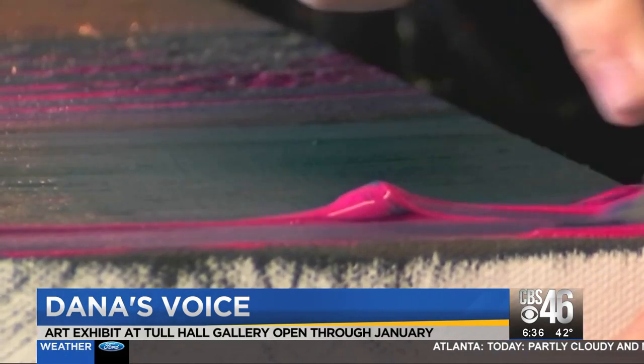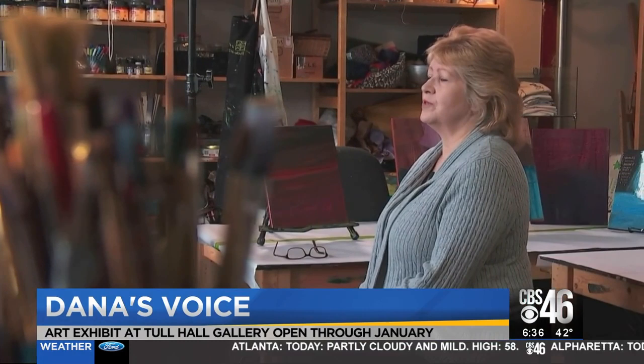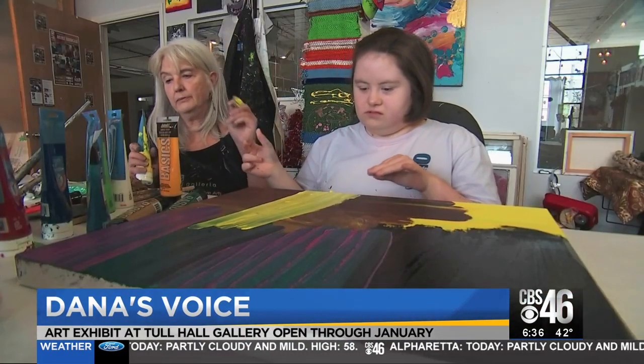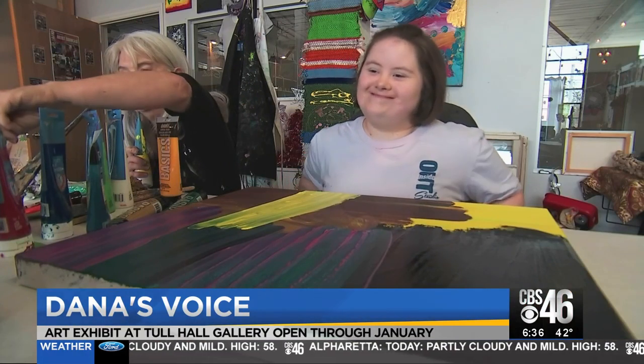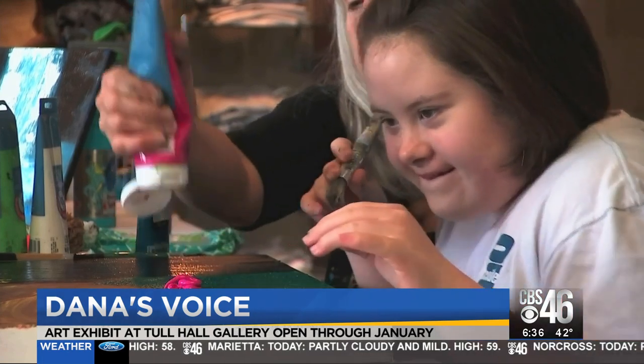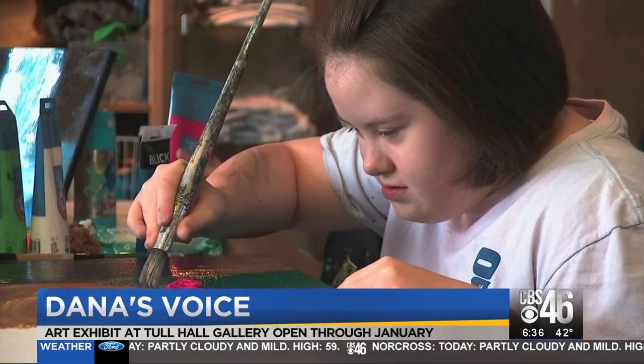She has definite opinions with her color choices and the way she uses her brushstroke. And it's the smile. Janet Anderson has always wanted more for her daughter. She doesn't read or write or speak. A lot of people think she can't do anything. Dana has Down syndrome and autism. I'm sure her feelings are manifested in the art in some way.